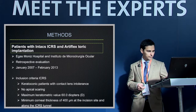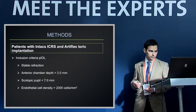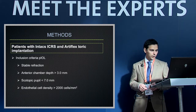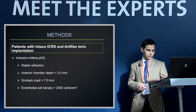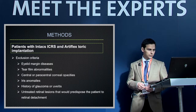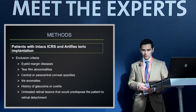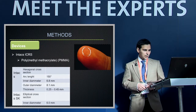The inclusion criteria for ICRS implantation are those recommended by the manufacturer. For phakic IOL implantation, we require stable refraction, anterior chamber depth greater than 3 millimeters, pupil evaluation, and endothelial cell density greater than 2,000 cells per square millimeter. Exclusion criteria include eyelid margin diseases, tear film abnormalities, corneal opacities, iris anomalies, history of glaucoma or uveitis, and any untreated retinal lesions predisposing the patient to retinal detachment.